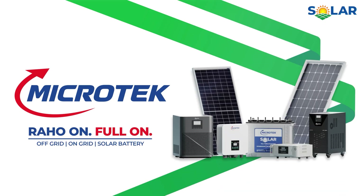Raho on full-on with a range of world-class solar products.